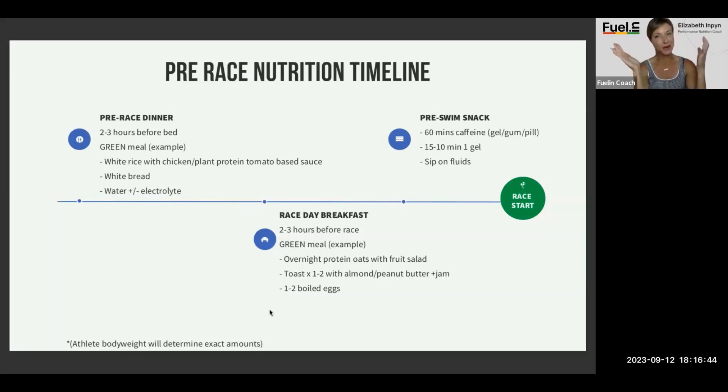Then race day breakfast, two to three hours before start — another green meal, 100 grams of carbohydrates or more. Options include overnight protein oats with a big fruit salad and honey drizzled on top, toast — at least two slices — almond butter, peanut butter and jam, some hard-boiled eggs. I love a cinnamon raisin English muffin or bagel as my toast, along with oatmeal and a protein shake.